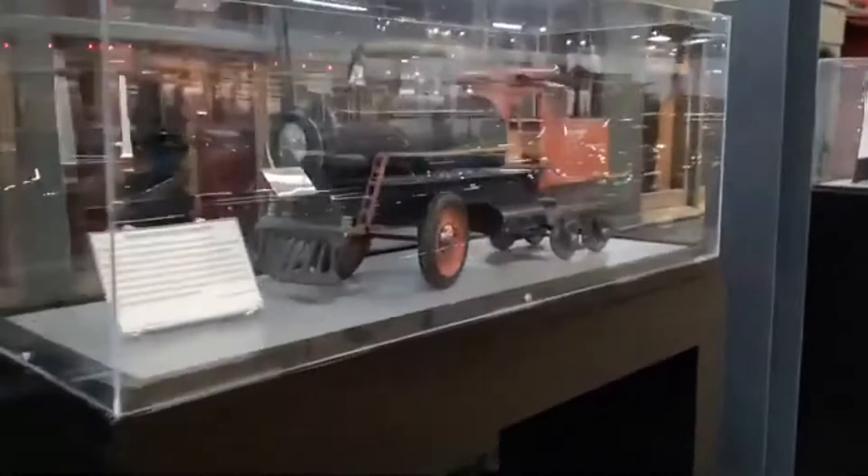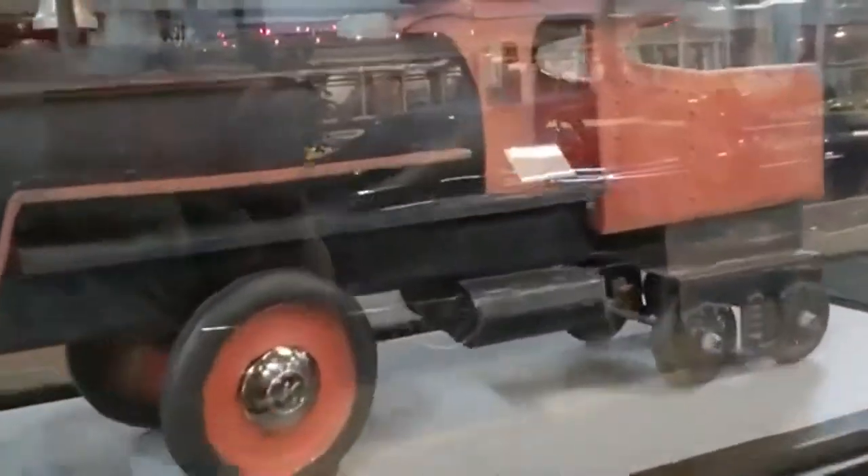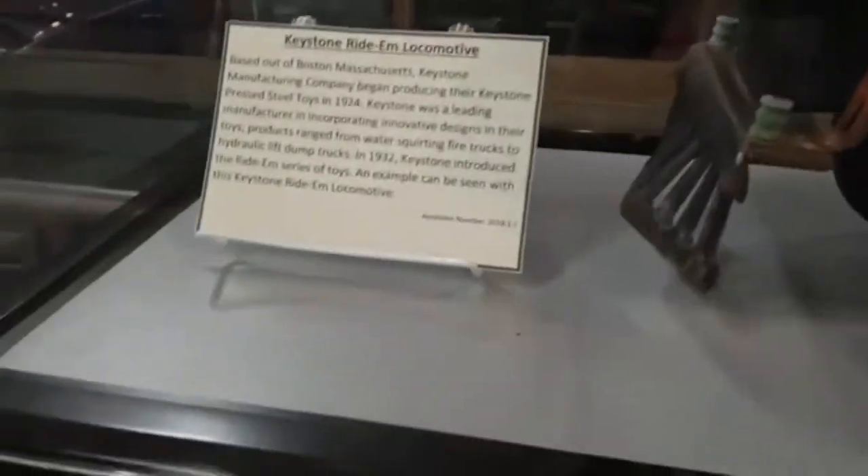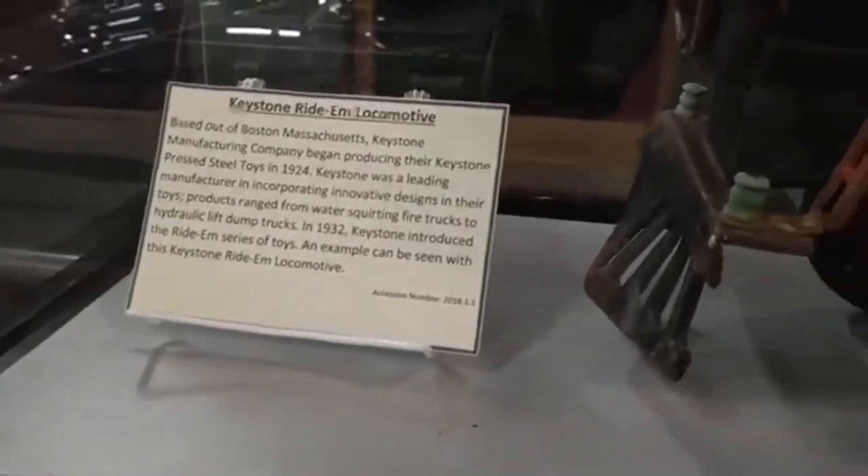Here's a board right here and an unusual looking steam locomotive — this is like an old kitty toy. So if you want to read that, feel free to pause. And here's some information about 715, which is this car right here. That's all I have to show.